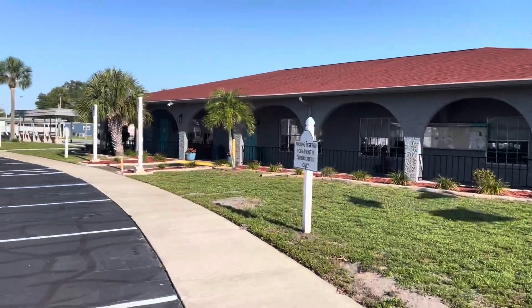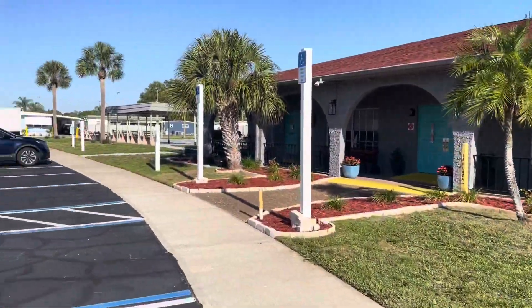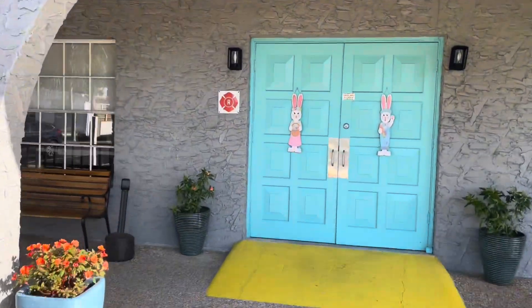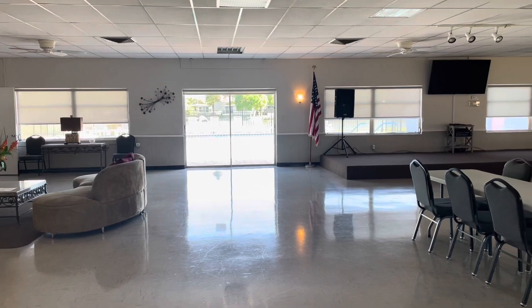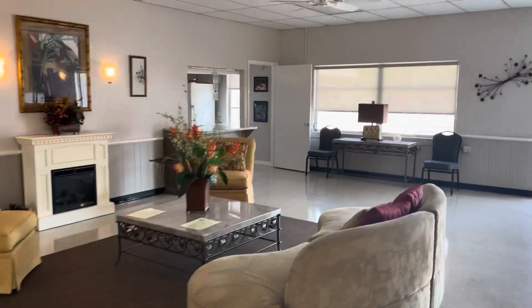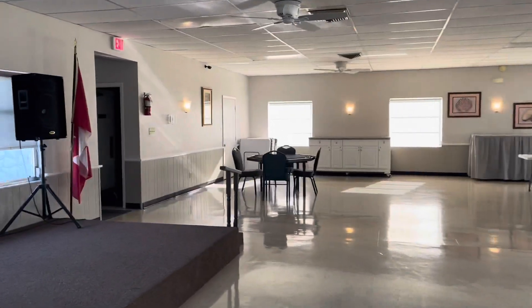We're down here at the clubhouse — absolutely gorgeous day. As you can see, this is a beautiful park. I'm going to take you all the way around this thing so you can see exactly what's going on here. This is a pretty active park in the wintertime — a lot of snow birds. You can see they're all done up for Easter right now. This is the clubhouse. There's the swimming pool right through there. Lots of activities. There's a kitchen. There are events and stuff that go on here. One of the best things about this park is it's in the middle of nowhere — most people don't even know it's here.